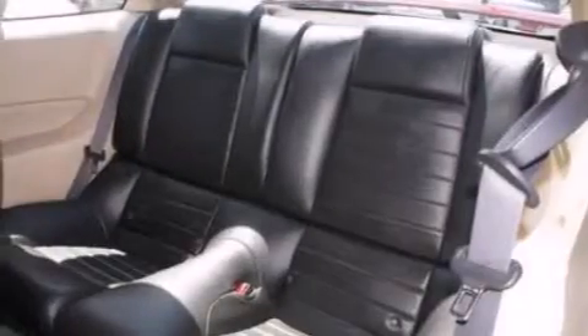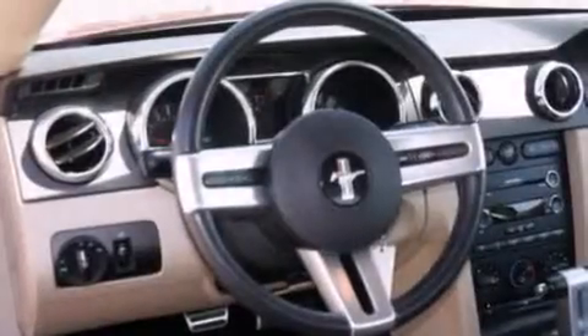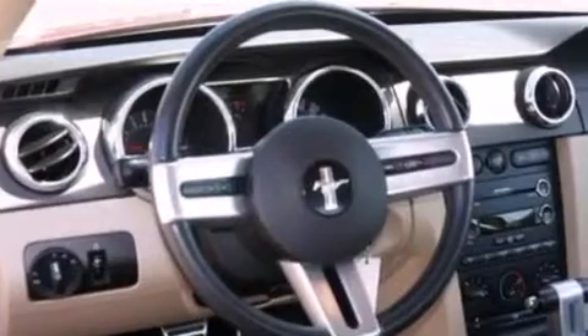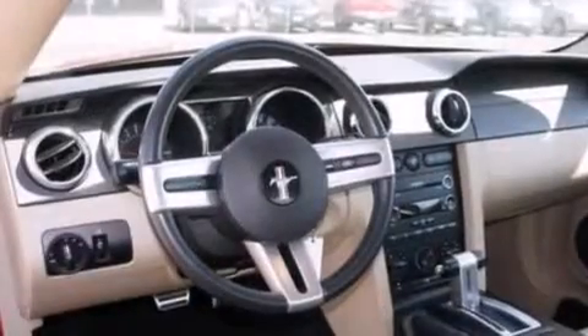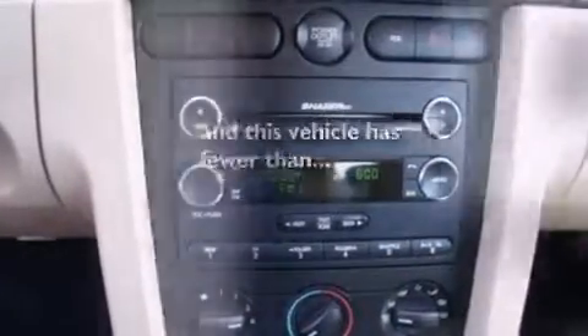A multi-function display, air conditioning, cruise control, a CD player, a passenger side vanity mirror, 12-volt power outlets, side impact airbags, a split folding rear seat, full power accessories, and this vehicle has less than 10,000 miles.